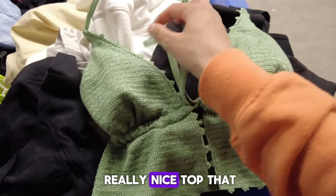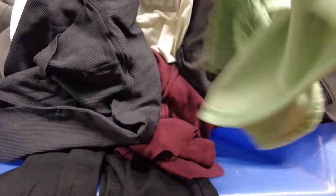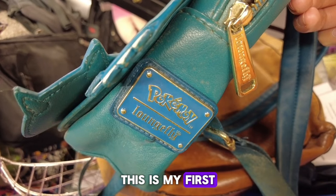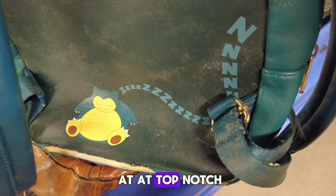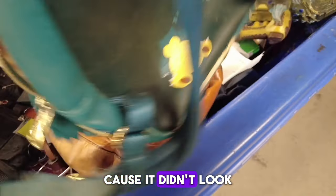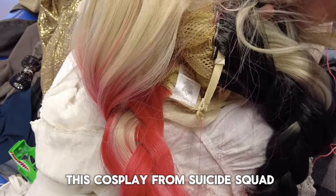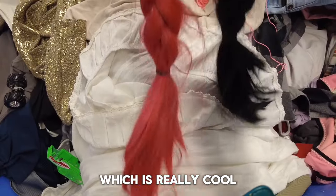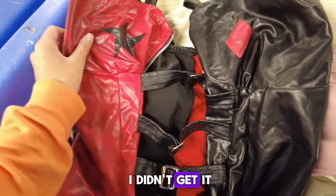And then there was this really nice top that I found. It was really cute and it was from Wild Fable. I found a Loungefly, which was really cool — this is my first time finding a Loungefly at the Goodwill bins. But it wasn't in top notch condition so I didn't get it. And then I found this cosplay from Suicide Squad — it was Harley Quinn's wig, which was really cool to see some cosplay stuff at the Goodwill bins. I didn't get it.